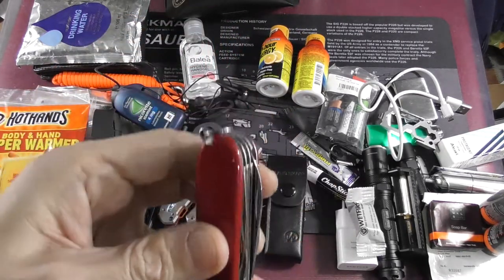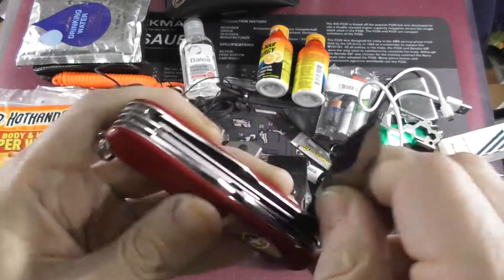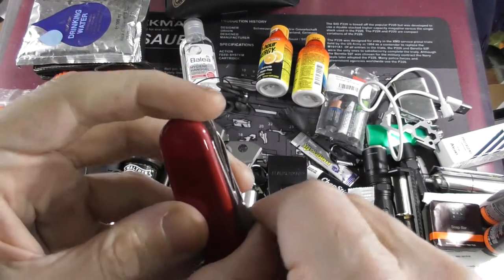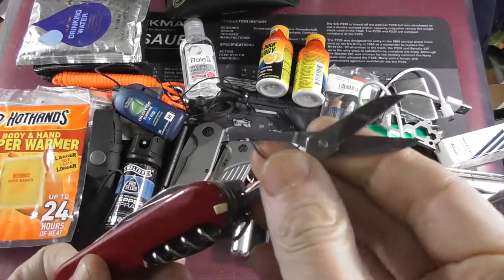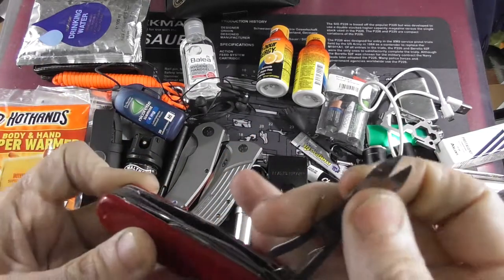I do carry a Swiss army knife with me — you know what this can do. This one has a bottle opener, a small plate, a pair of scissors, an awl, and a parcel holder.